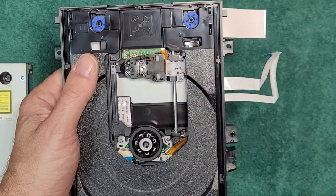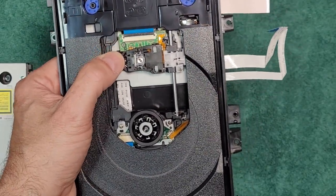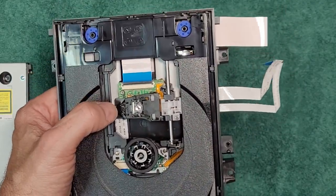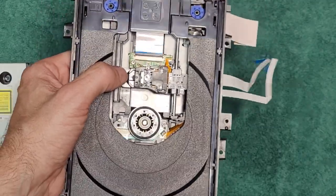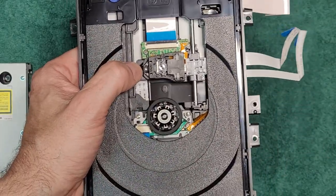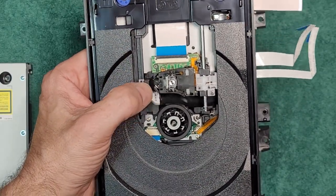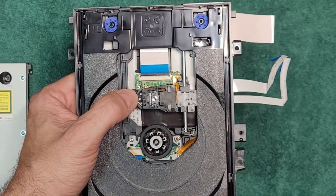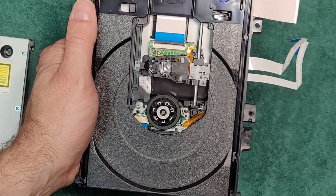I started banging on top of the case of that unit a few nights ago when it started freezing during one of my favorite movies - not happy. I can't say if it does it with standard Blu-ray; it's only been the 4K discs that it's been doing it with. So anyway, that's the Sony UBP-X800 Mark II with a freezing issue. If you've got that problem, you could try doing what I did here, and I'll update you if anything exciting happens. Thanks for tuning in - catch you in the next video.